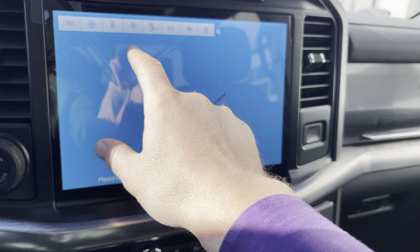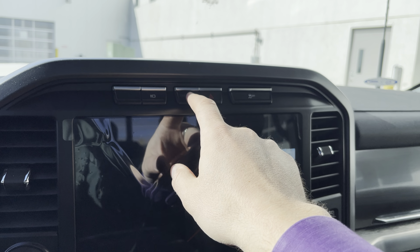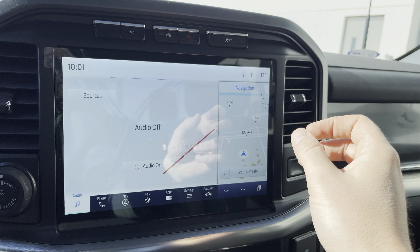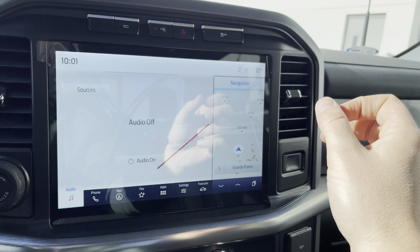It has a lane departure warning system with a lane centering system — that's a semi-autonomous drive system that will steer the steering wheel around corners using the lines on the road, which is really cool. Volume controls, stereo, voice activation on this side, controls for the display up top, phone controls, and more stereo controls.